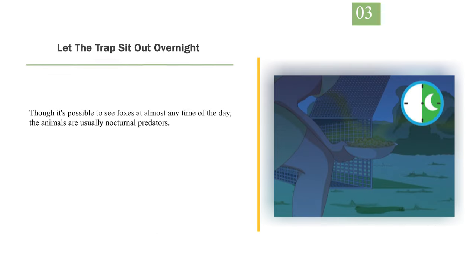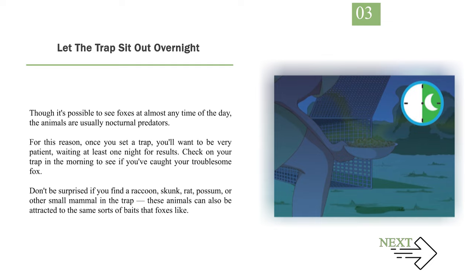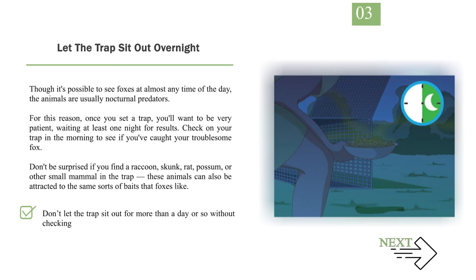Number 3: Let the trap sit out overnight. Though it's possible to see foxes at almost any time of the day, the animals are usually nocturnal predators. For this reason, once you set a trap, you'll want to be very patient, waiting at least one night for results. Check on your trap in the morning to see if you've caught your troublesome fox. Don't be surprised if you find a raccoon, skunk, rat, possum, or other small mammal in the trap, as these animals can also be attracted to the same sorts of baits that foxes like. Don't let the trap sit out for more than a day or so without checking on it, as doing this can cause a trapped fox to suffer from hunger, thirst, or exposure to the elements.